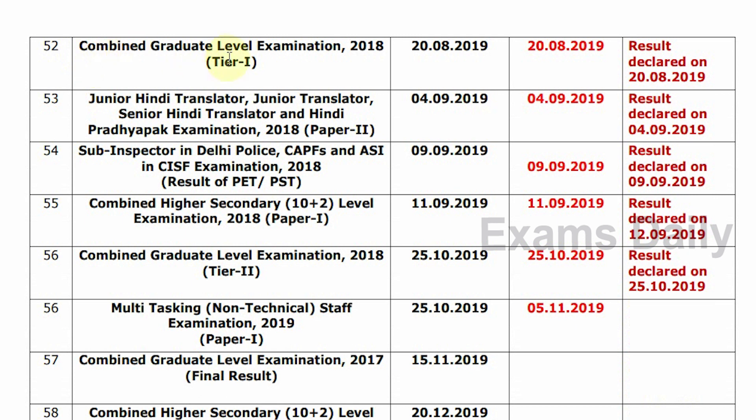Next, Combined Graduate Level Examination 2018, Tier 1. Tentative Date is 28-2019. Confirm Date is 28-2019. Result Declared on 28-2019.